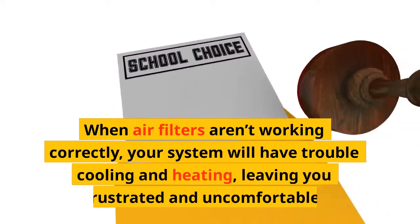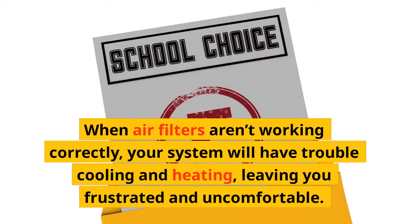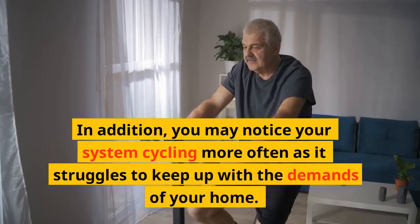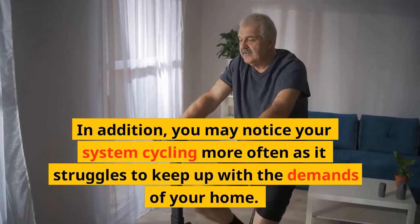Poor performance: when air filters aren't working correctly, your system will have trouble cooling and heating, leaving you frustrated and uncomfortable. In addition, you may notice your system cycling more often as it struggles to keep up with the demands of your home.